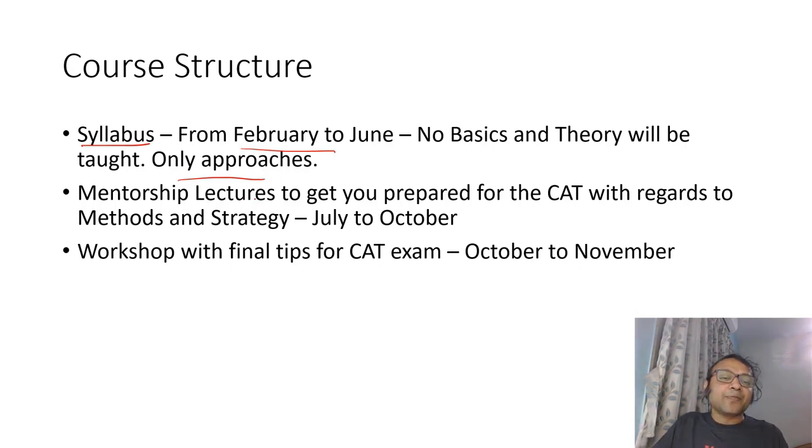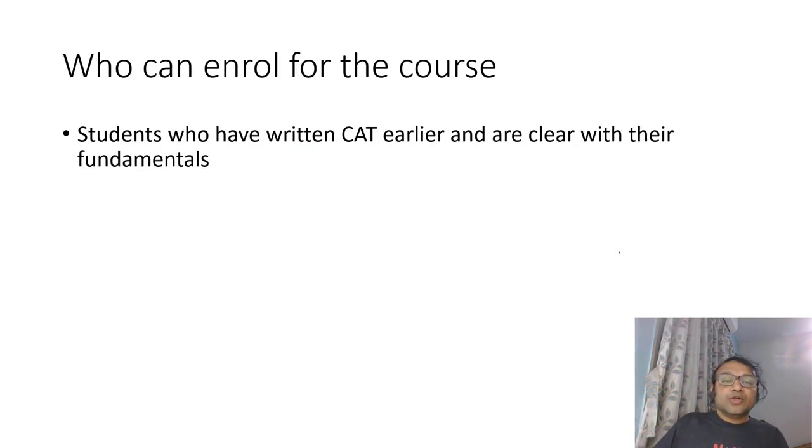After that, mentorship lectures will happen along with a workshop. Mentorship lectures will run from July to October, focused on strategy and methods, and a workshop at the end from October to November. The whole lecture series will go on till November. The course is focused only on the CAT examination. People who have written the CAT exam and are clear with their fundamentals can enroll. If you want to go one level above what you are currently doing and feel your fundamentals are clear, you can join the course.